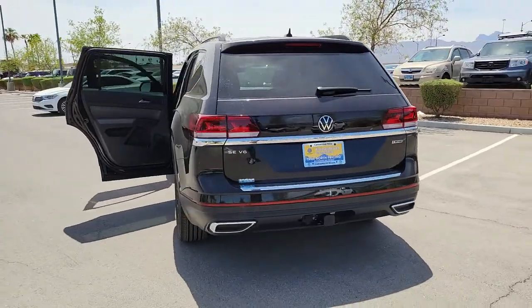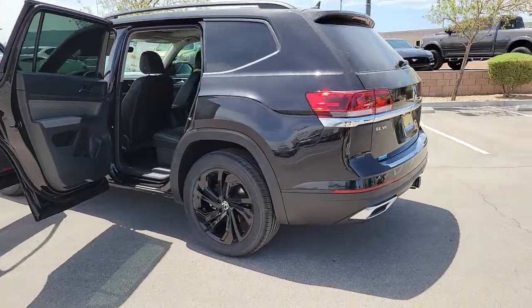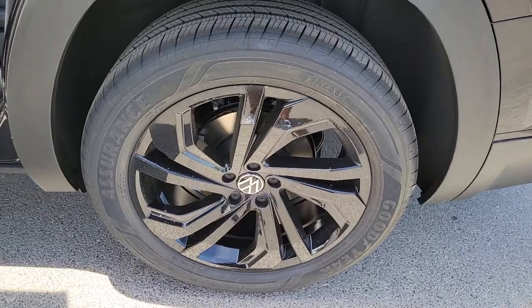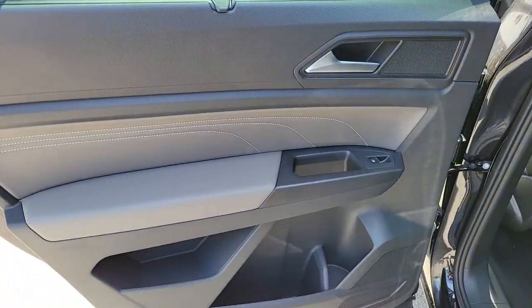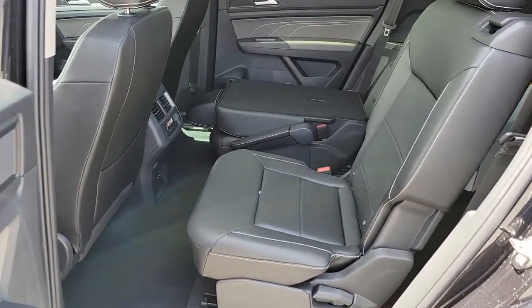Panoramic roof, keyless entry, fog lamps, power lift gate, dual zone AC, power driver seat, heated front seats, aluminum wheels, third row seat, and electronic stability control. This well-designed Atlas is solidly capable yet connected and comfortable.